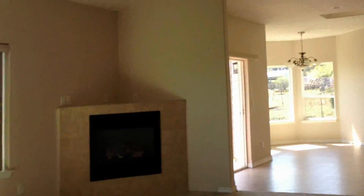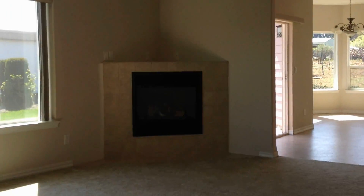This is the living room. There's a fireplace, a nice big window, and a cabinet.